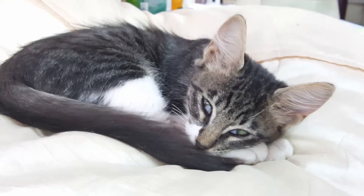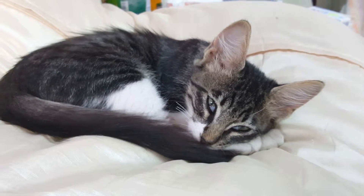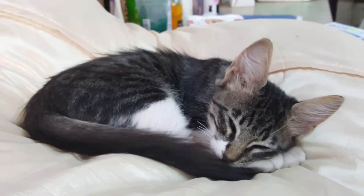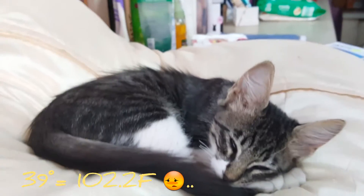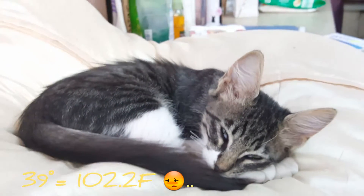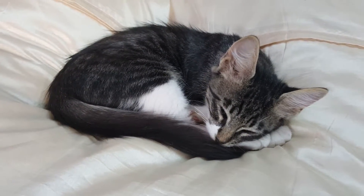Panda is doing better minute by minute. He's having a high fever which is about 39 Celsius — you can calculate it into Fahrenheit. It is a little bit high, and as you can see he's trying to sleep right now and get better.